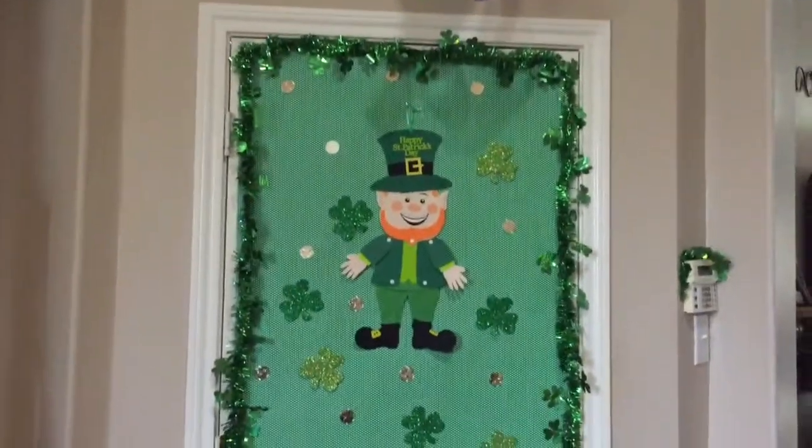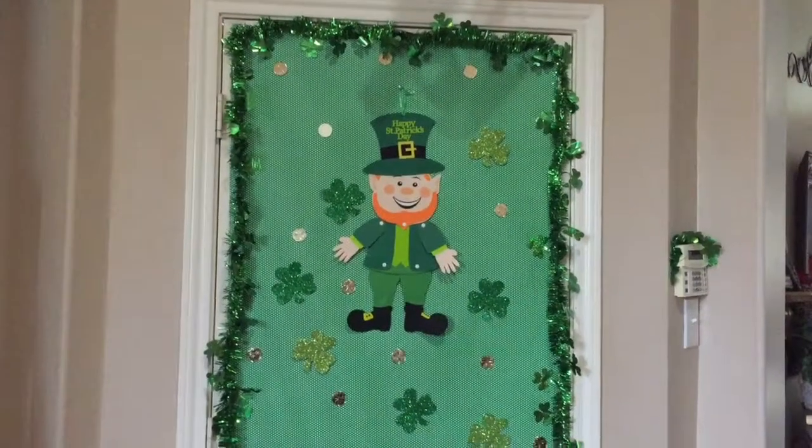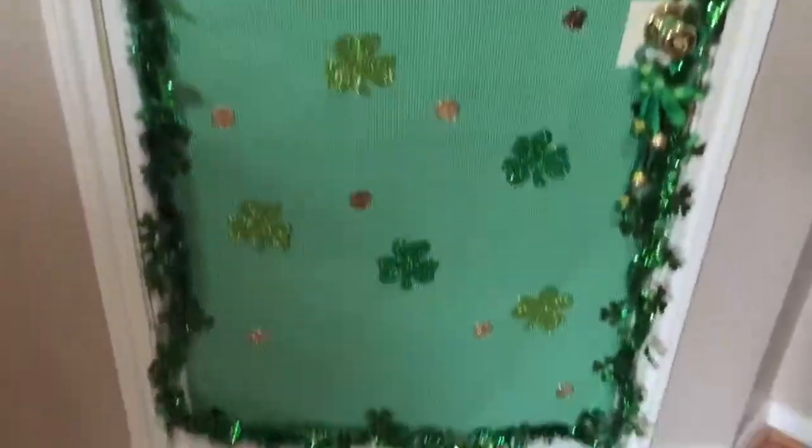Hey guys, it's Tonya with Thrifty Treasures, and today I'm bringing you a video about decorating a door in my house for St. Patrick's Day. All of these decorations I purchased at the Dollar Tree, so I got a pack of 12 of these shamrocks here.